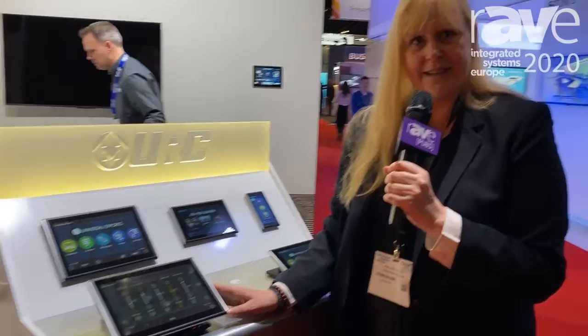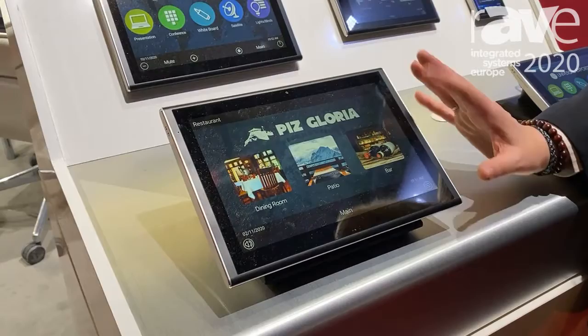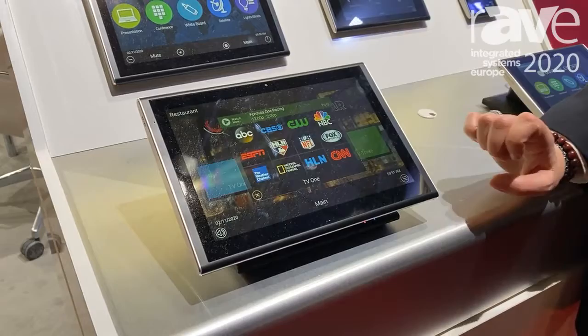One other thing we particularly like about the user interface — and users do too — is that for bars or restaurants, you can select what you want to play on which TV. For example, if I want ESPN on TV one, and if we actually had a bunch of TVs connected, it would show ESPN playing in real time. It's a super easy-to-use interface for commercial applications, especially when you have many users that don't use the product every single day.